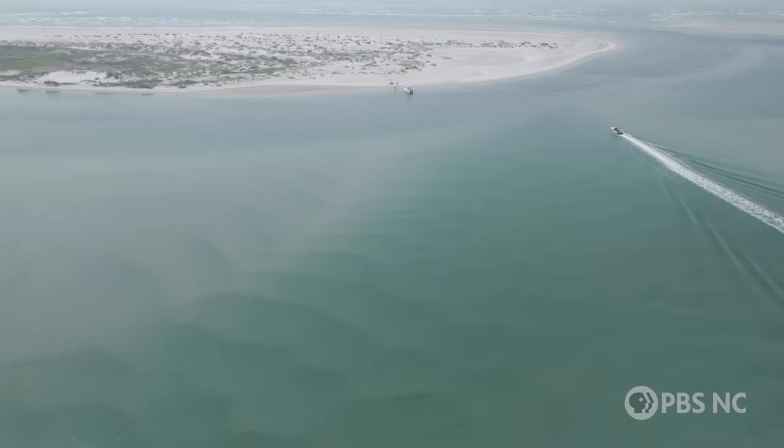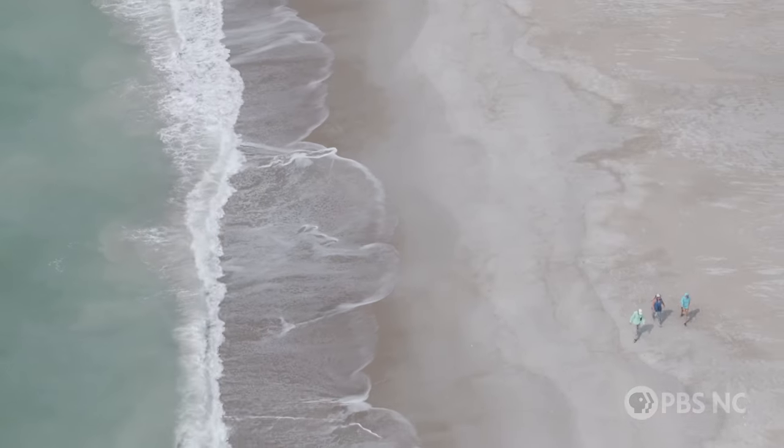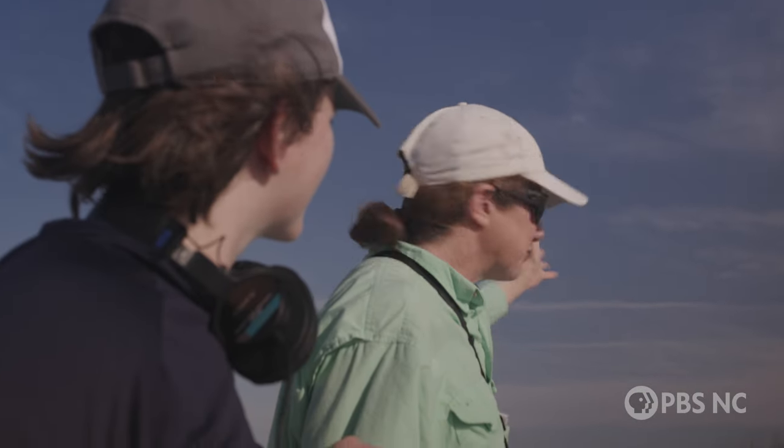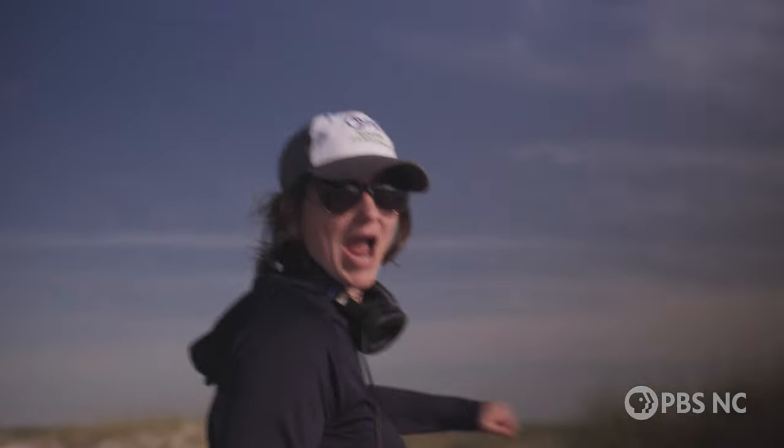This is what the commute looks like for a coastal biologist off the coast of North Carolina. See the taller dunes with the vegetation. When we get there, just come through following our footprints. It was like a spy operation.